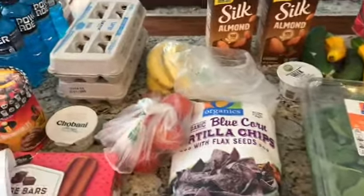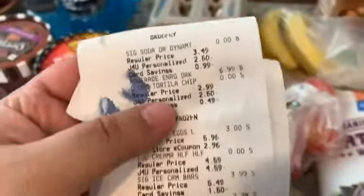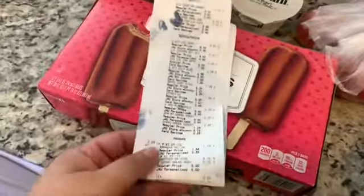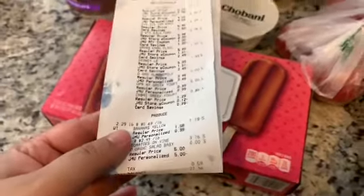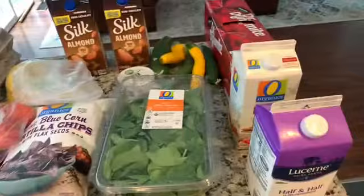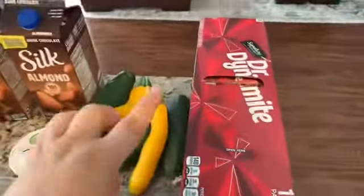Welcome back to my channel! I did my weekly grocery haul today and I want to show you guys — I got six items for free. I added them to my cart, so my total was only $27.36 for all of this. Over here are my free items.